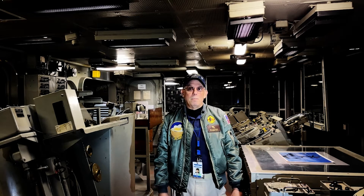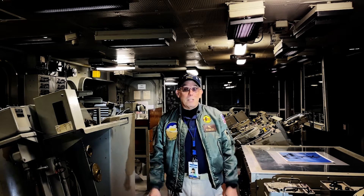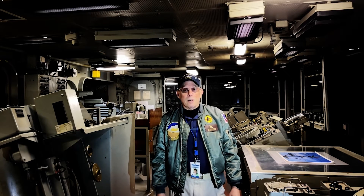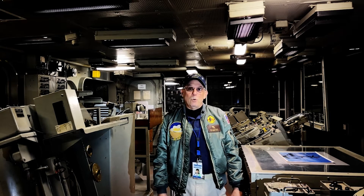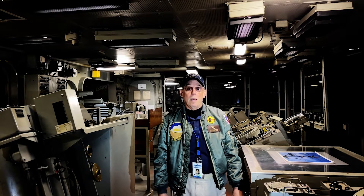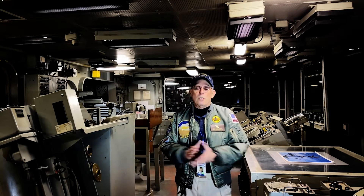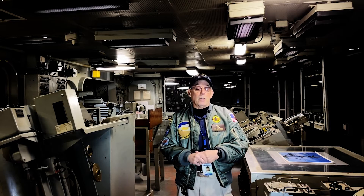Operations specialist basically means working in CIC. Welcome to CIC — Combat Information Center. This is the electronic hub of the ship. It's normally divided into five different sections, but because the Hornet was a CVS, or anti-submarine aircraft carrier, it was divided into six, the sixth section being sonar. We'll go through each section one at a time, explaining what each one does and where I worked.